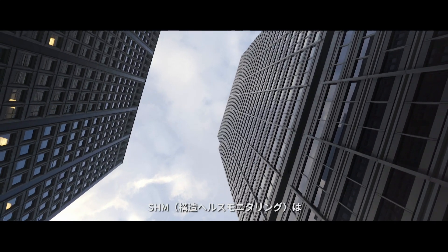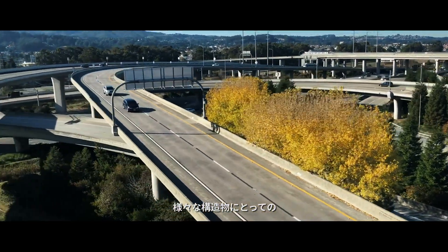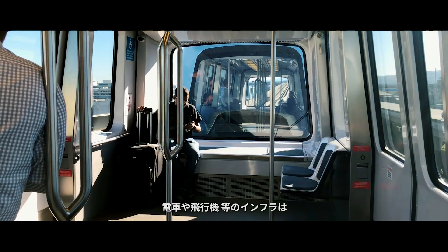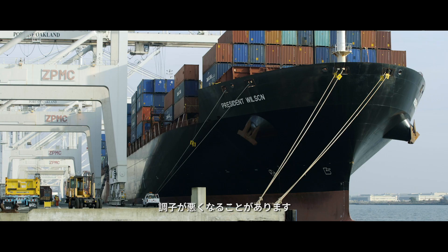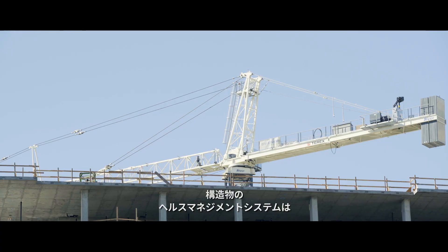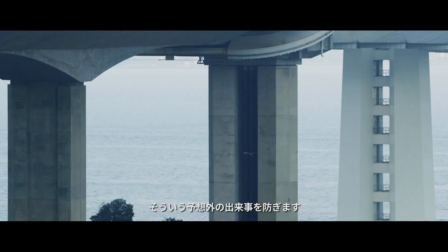Structural health monitoring — you can really consider it as a personal doctor to any kind of structure made by humans. Infrastructure, trains, airplanes, they all have so-called health issues. If you build cars, we never consider that these systems require repair, but that's not always the case. What we are trying to do with health management systems is to try to minimize any kind of uncertainty.